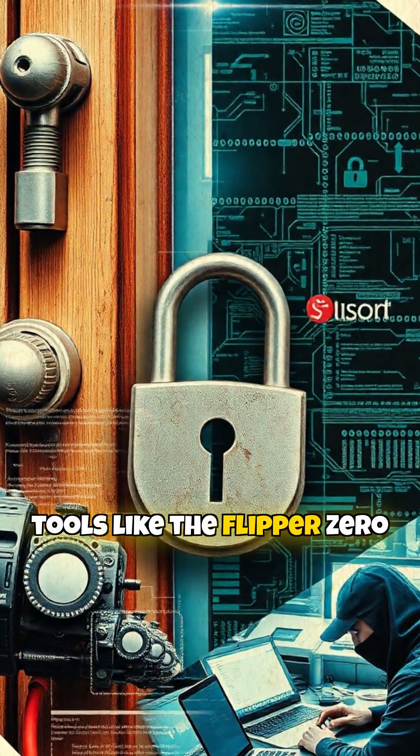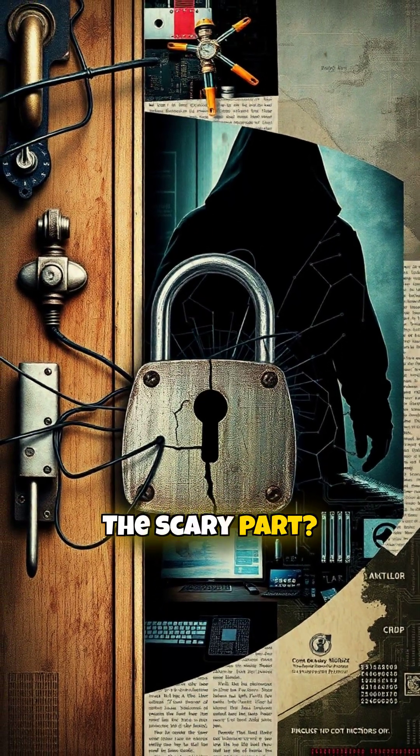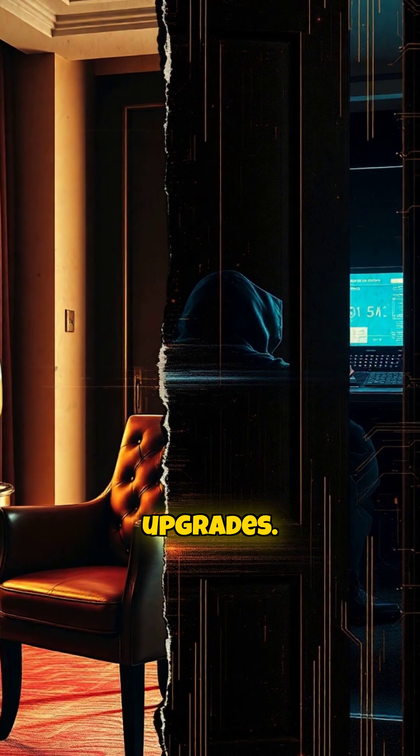Today, tools like the Flipper Zero make testing these flaws even easier. The scary part? Many locks are still vulnerable, because physical security often lags behind digital upgrades.